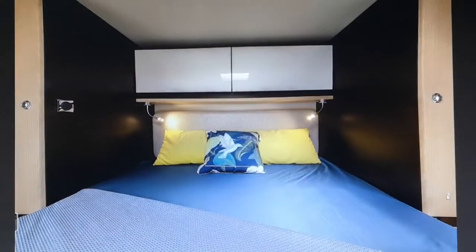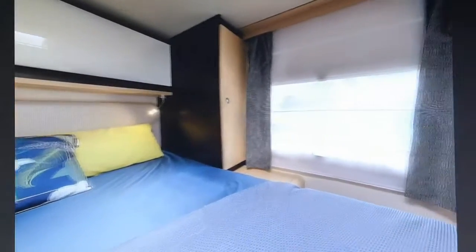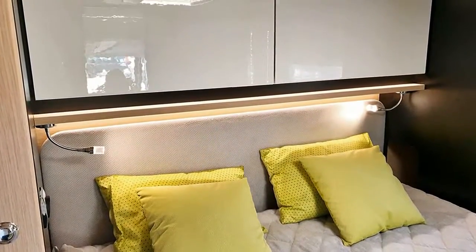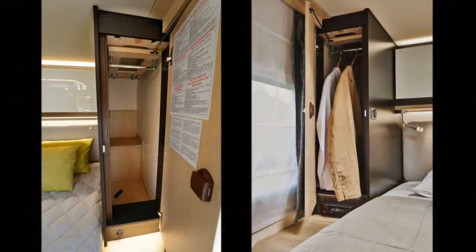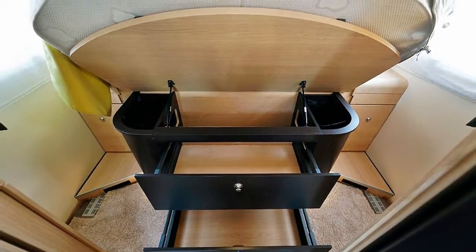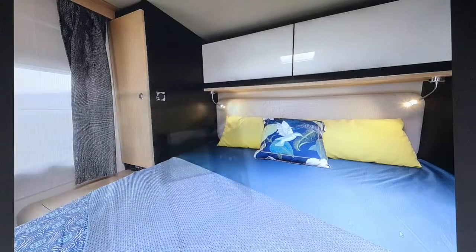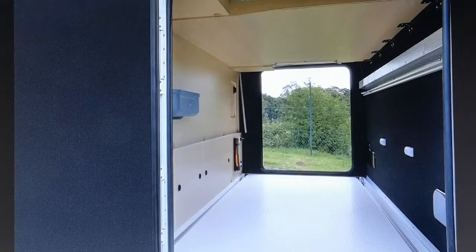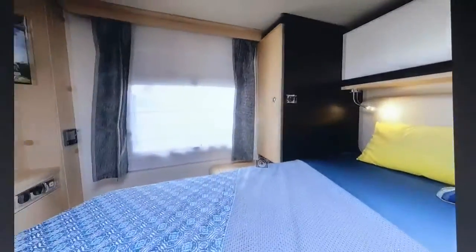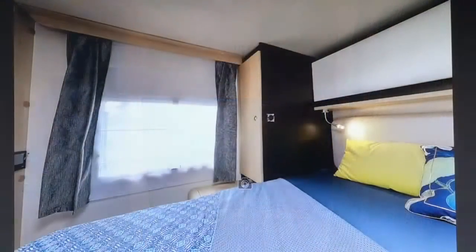Dans la chambre, on a un beau lit central XXL, entouré par deux penderies avec tringles télescopiques. Au-dessus du lit, il y a deux placards de pavillon et un éclairage indirect. Le lit est relevable et abrite des tiroirs de rangement. Sous le lit, il y a une soute évidemment. Il y a aussi une possibilité d'avoir un deuxième poste télé en option dans la chambre.